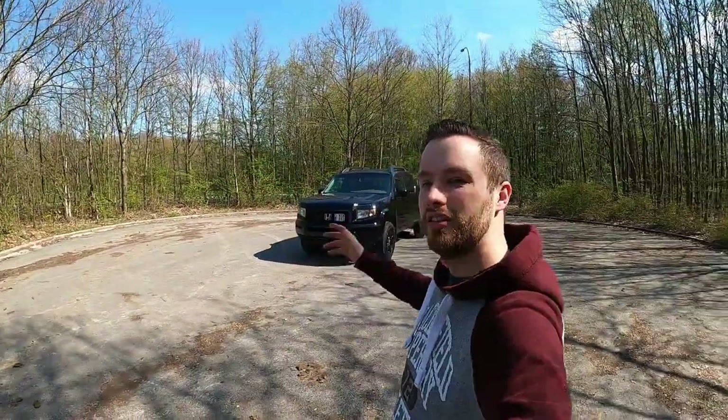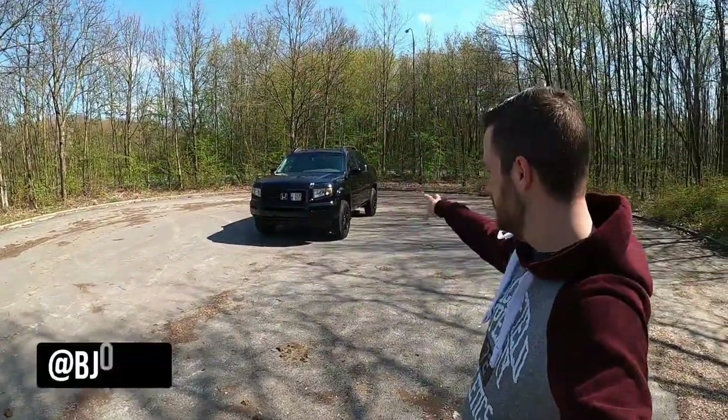Hey guys and welcome back to the channel. The sun is shining, the Ridgeline is clean, so why not make a video about it after owning it for over one year — the things I like and don't like about it.